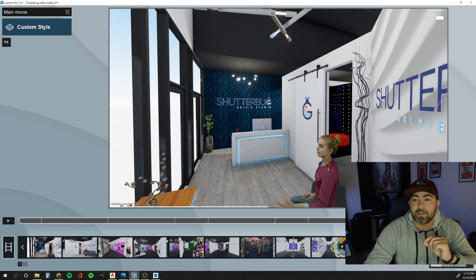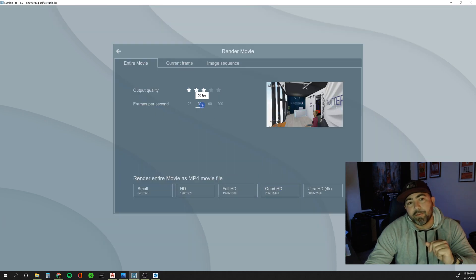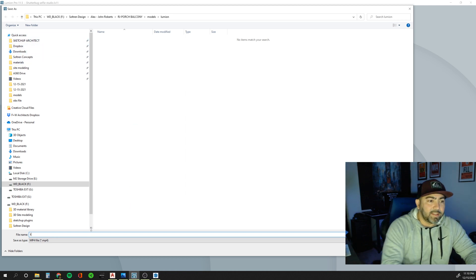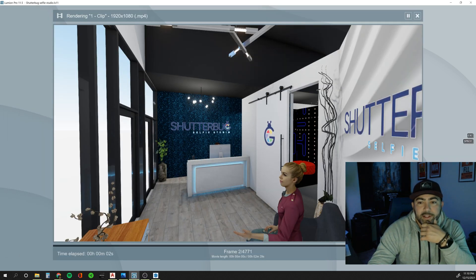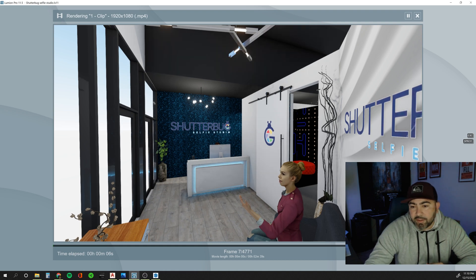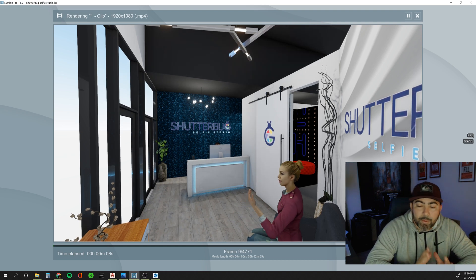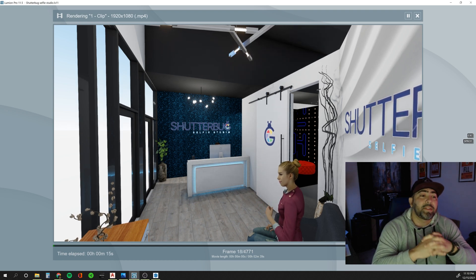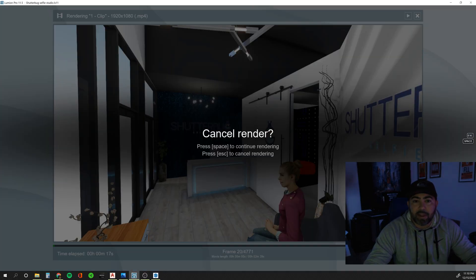If I go to render — I rendered at 30 frames per second at full HD quality — and let's see the render time. It's calculating to about an hour, give or take seven or eight minutes. So that's actually a really good render time. Not long at all.